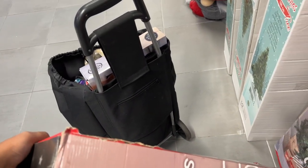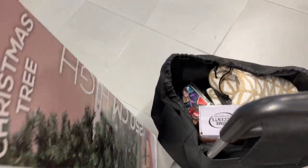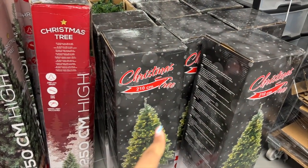I already have my cart and it's a little bit full, so I don't know how I'm going to carry this. But we're going to make space. These are the prices: the 20 is for the small one, the 40 for the one I chose. And this one also has lighting.